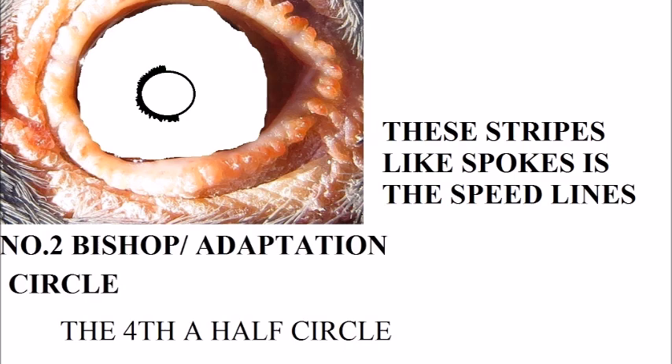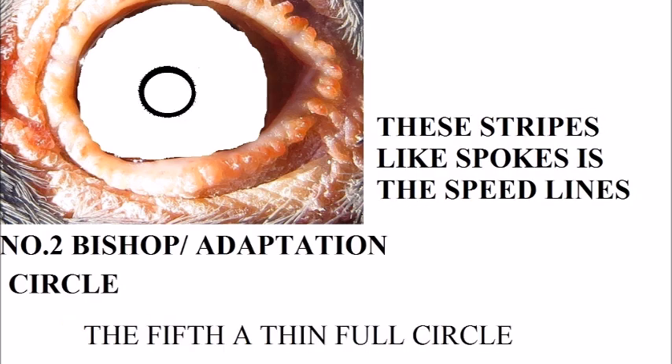This is the first full circle. It's speed right around. It's very thin and it can be a dilute or a black.